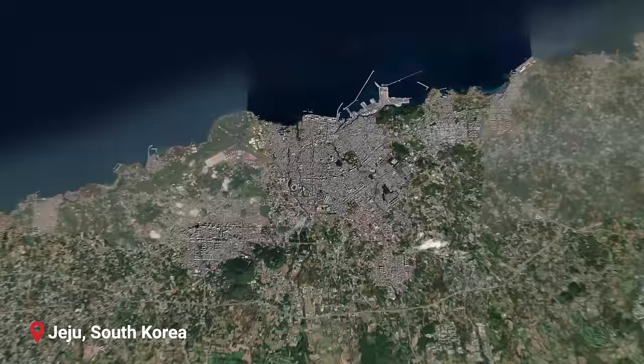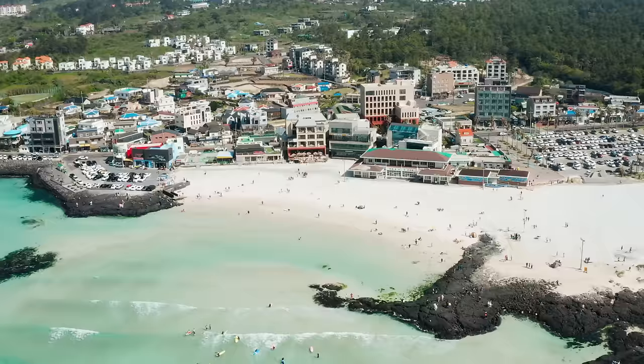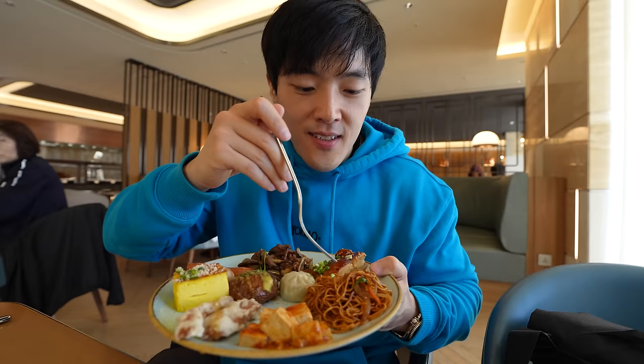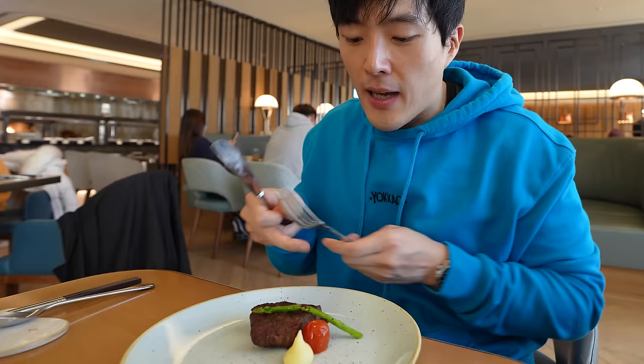Hey guys, it's me, Jimmy. Today I'm here in the beautiful island of Jeju in Korea. It's like the Hawaii of Korea where a lot of people come for vacation. Today I'm going to be trying two different buffet restaurants for their lunch buffet — one that is only $6 and the other one that is $60. I'm sure they're both very tasty, but how do they compare and what do you get for your money? Let's find out.